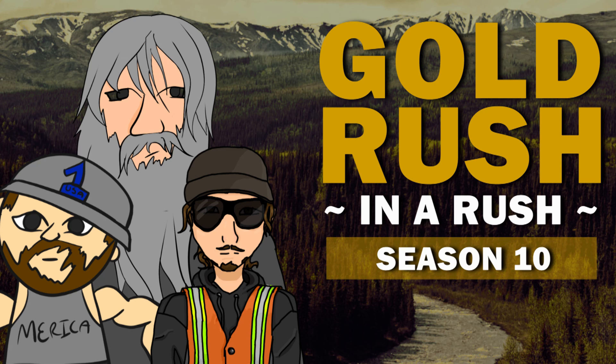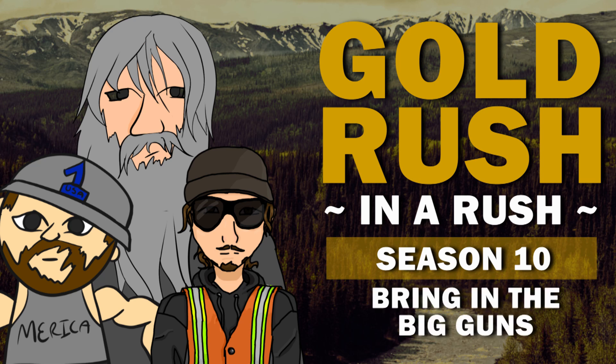You're watching Gold Rush in a Russian, recapping season 10, episode 'Bring in the Big Guns.' So what happened?